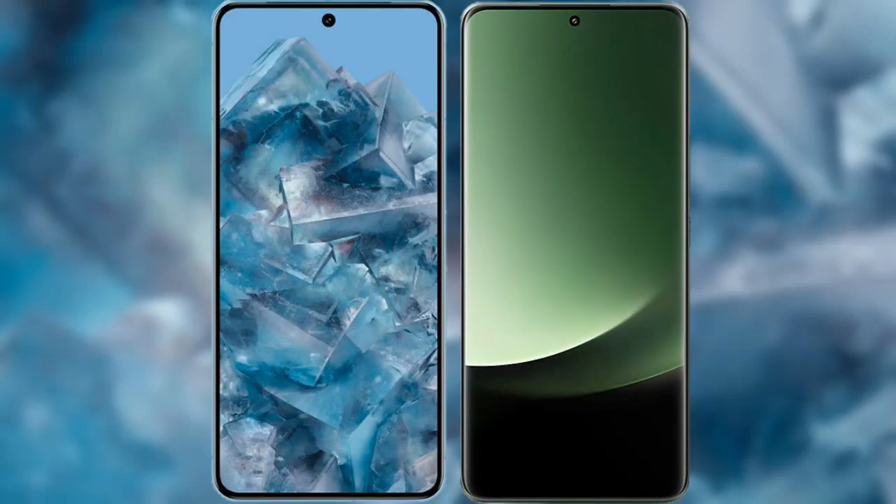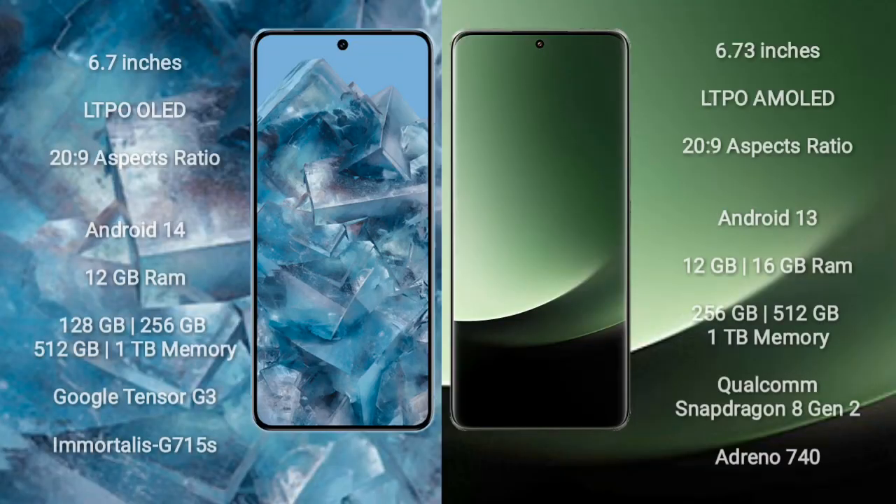I will compare the new Google Pixel 8 Pro with Xiaomi 13 Ultra. The Google Pixel 8 Pro comes with a 6.7-inch LTPO OLED display and a 20:9 aspect ratio. The Xiaomi 13 Ultra comes with a 6.73-inch LTPO AMOLED display and a 20:9 aspect ratio.